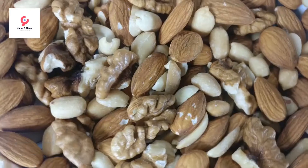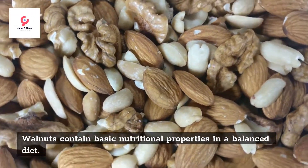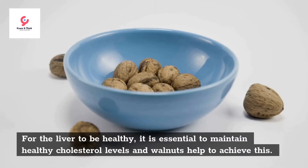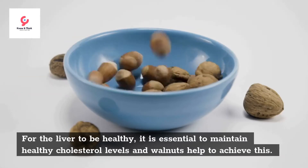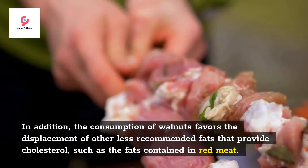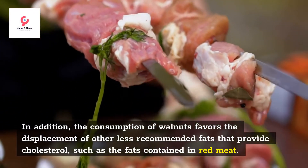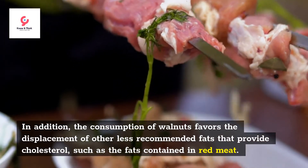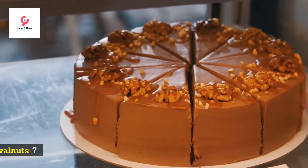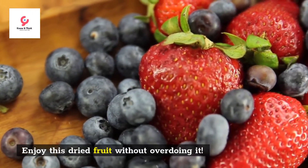Walnuts. Walnuts contain basic nutritional properties in a balanced diet. For the liver to be healthy, it is essential to maintain healthy cholesterol levels, and walnuts help to achieve this. In addition, the consumption of walnuts favors the displacement of other less recommended fats that provide cholesterol, such as the fats contained in red meat. Enjoy this dried fruit without overdoing it.